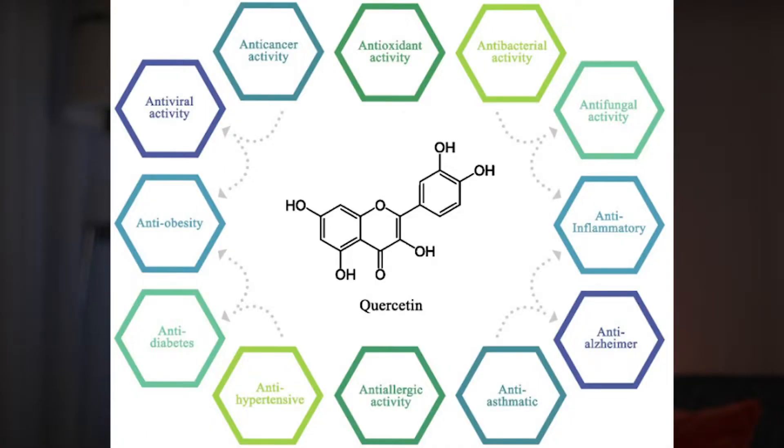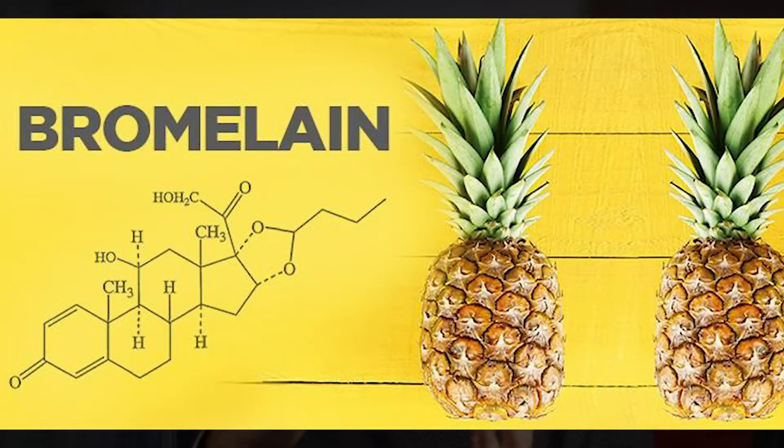It's been shown in dozens of studies to have anti-carcinogenic, anti-inflammatory, and antiviral activities, usually when combined with the use of bromelain as an anti-inflammatory enzyme. But in this video, I wanted to talk about what quercetin is, why it's beneficial, and whether or not quercetin is worth it.